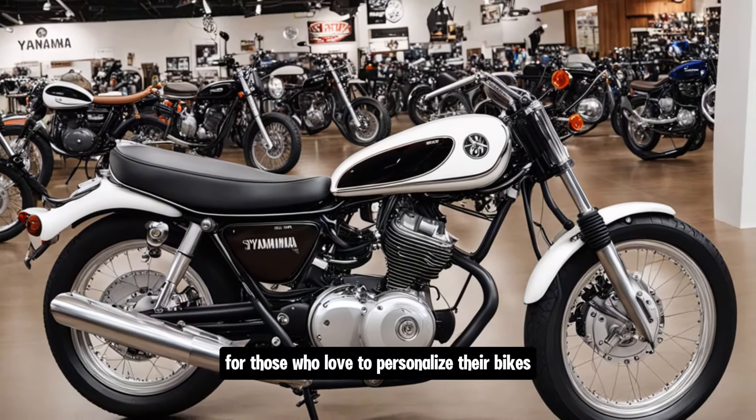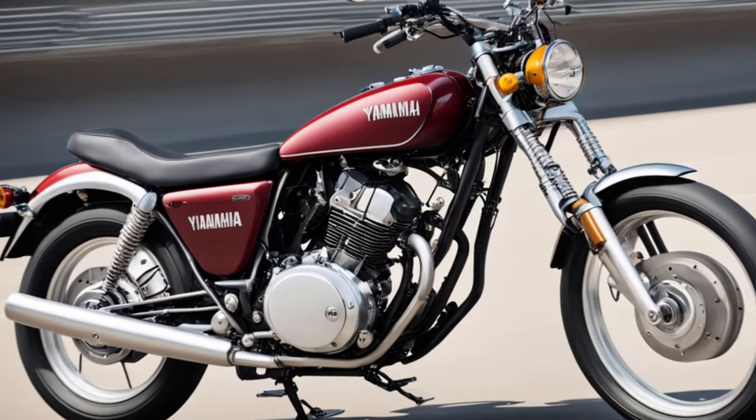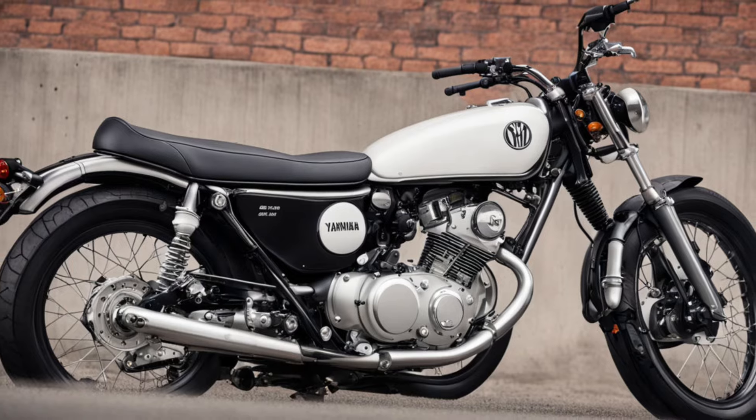In terms of customization, the SR400 offers a blank canvas for those who love to personalize their bikes. Its simple design and availability of aftermarket parts mean you can easily modify it to reflect your style.